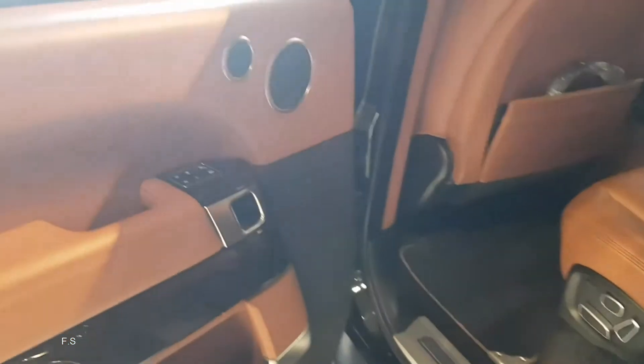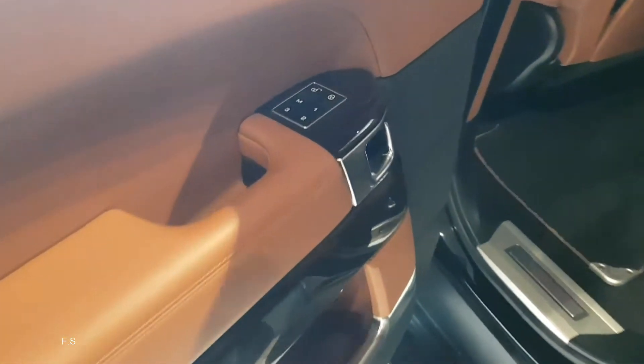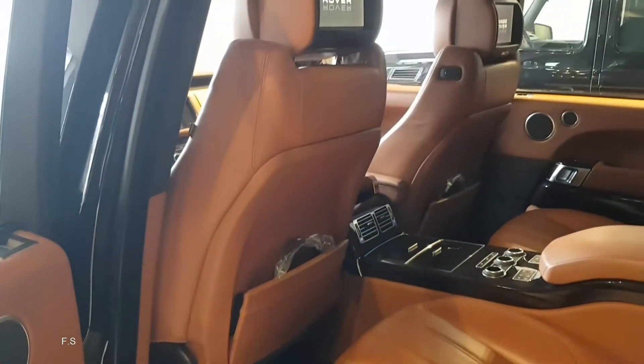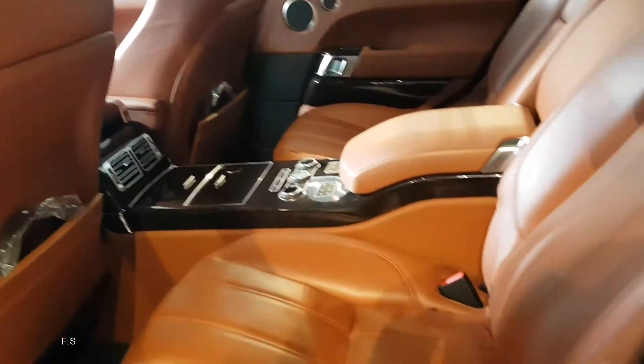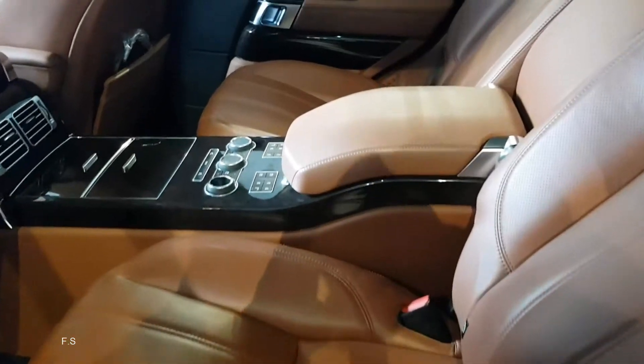The body contours have become smoother, and the front of the SUV with the new bumper, grille, and optics echoes the younger model. The manufacturer offers wheels in sizes R19 and R22, with the most expensive version riding on R22 wheels.